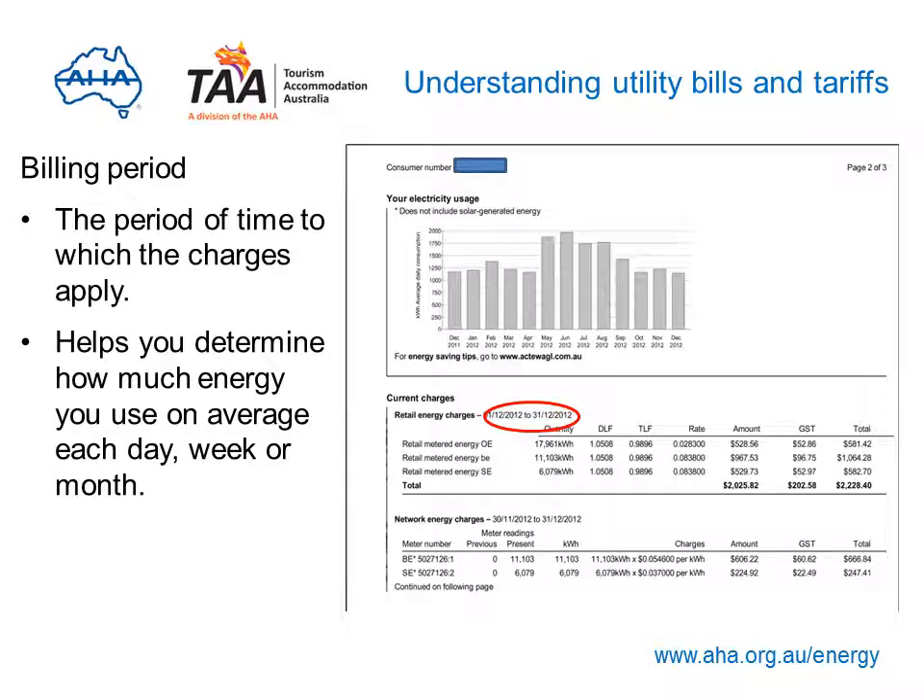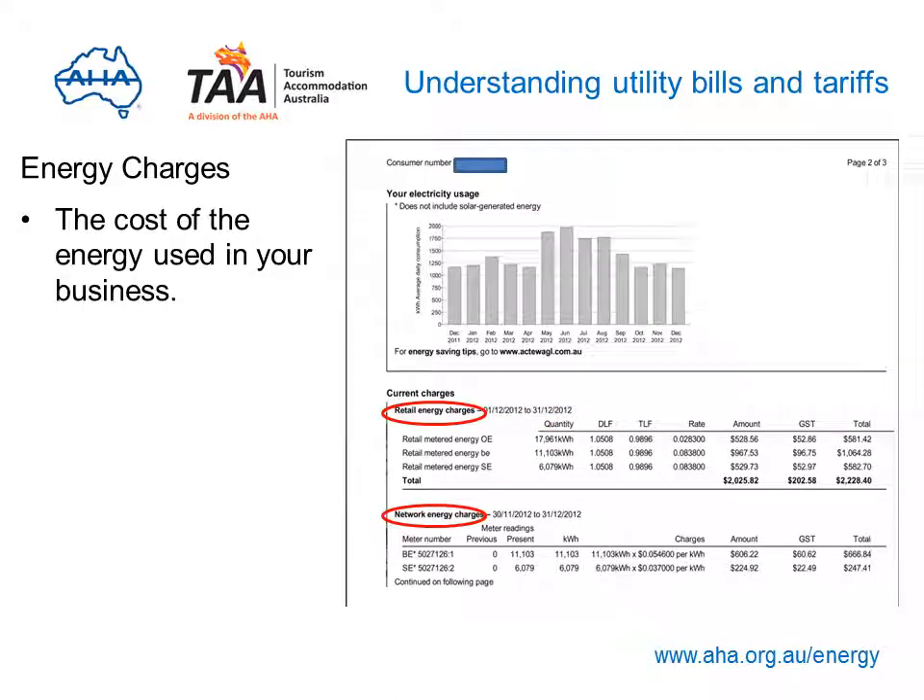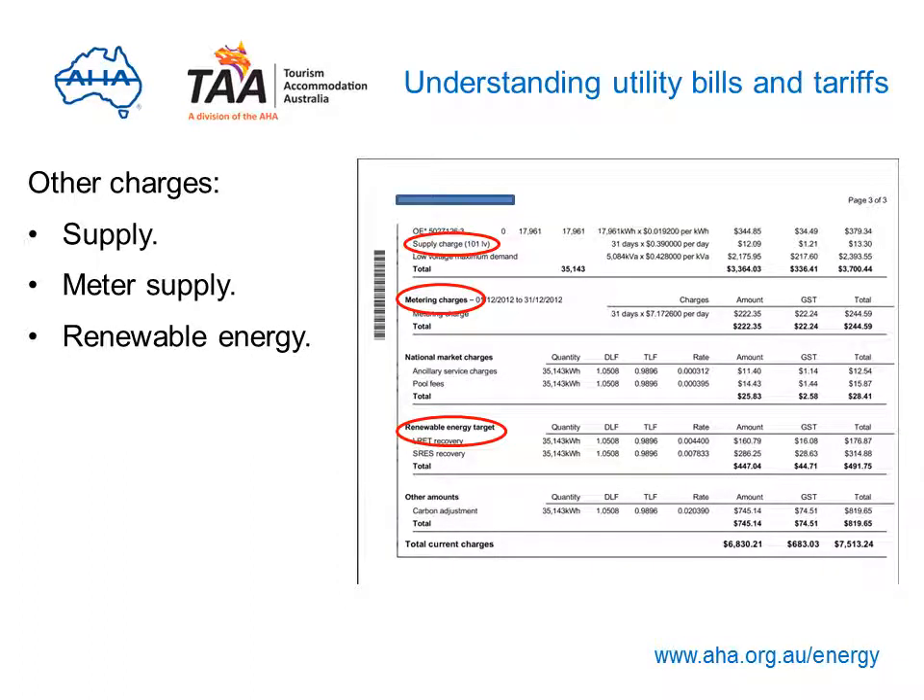The billing period is the time to which all charges on the bill relate — you'll need this to determine how much energy you use on average each day, week or month. Energy charges are the cost of energy used by your business. There are also other charges which may appear, like supply or distribution charges — costs associated with transporting energy from the power station to your business based on usage — meter supply charges, and charges for emissions and renewable energy. The layout can vary from retailer to retailer, but generally this is where the various charges are itemised.